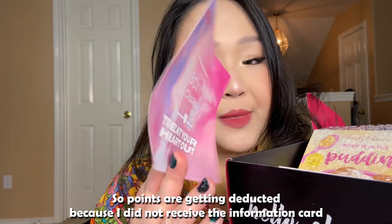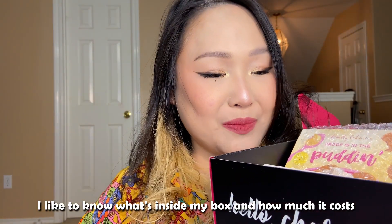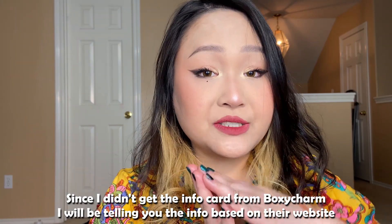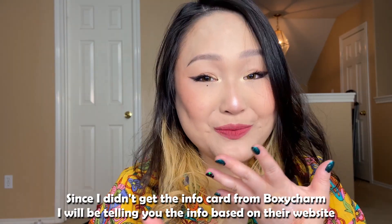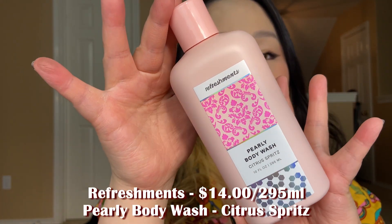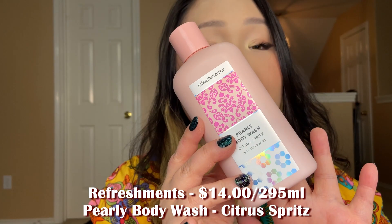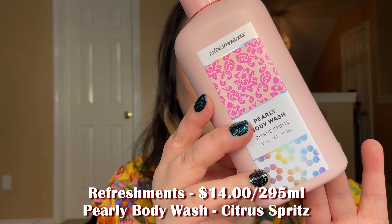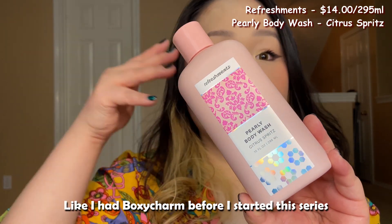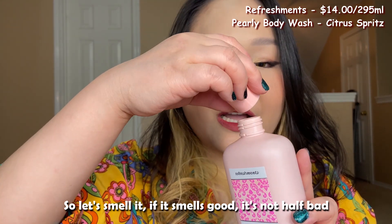Now let's move on to BoxyCharm. Points are being deducted because I did not receive an information card — I like to know what's inside my box and how much things cost. Since I didn't get an information card I'll be sharing information based on the BoxyCharm website. The first item is the Refreshments Pearly Body Wash in Sand Citrus Springs, retailing for $14 for 295ml. I've never received a body wash from BoxyCharm before, so let's smell it.